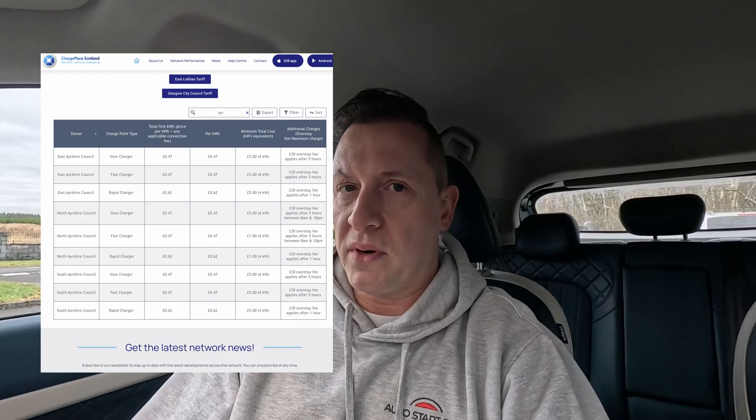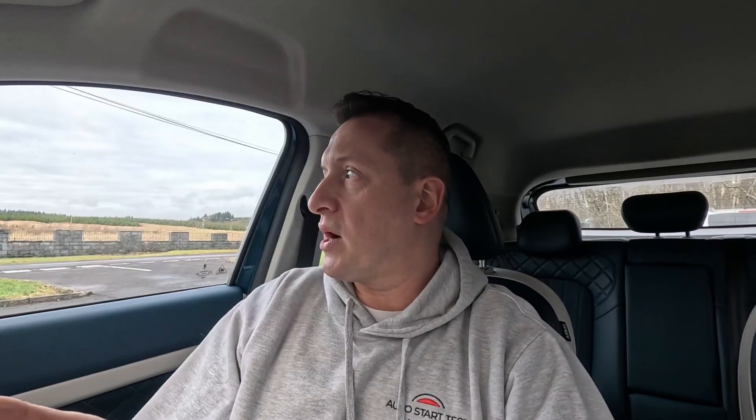From April 2024, the council started charging people who want to use public chargers. The average price was 45 pence per kilowatt hour — some places charged 60 pence, some places like my village charged 35 pence. But today the prices are completely different: we now have to pay 60 to 65 pence per kilowatt hour, which is why all the public chargers are completely empty. On top of that, there's a £30 overstay fee if you stay too long. To be honest, 60 pence per kilowatt hour is more expensive than petrol.